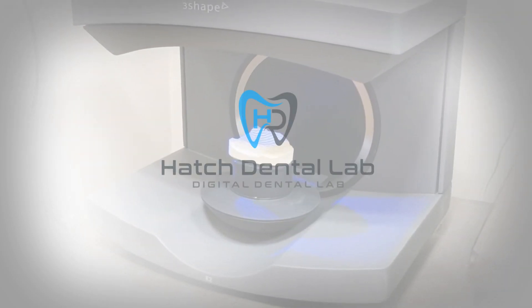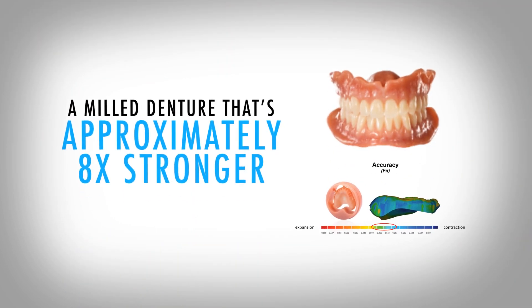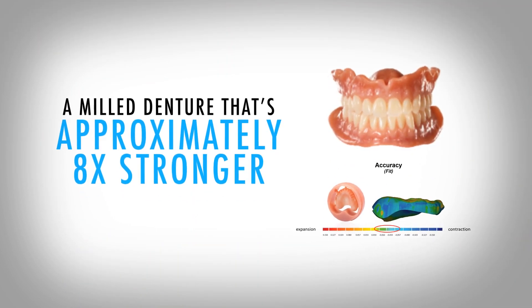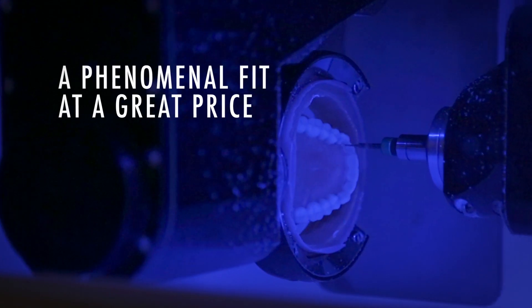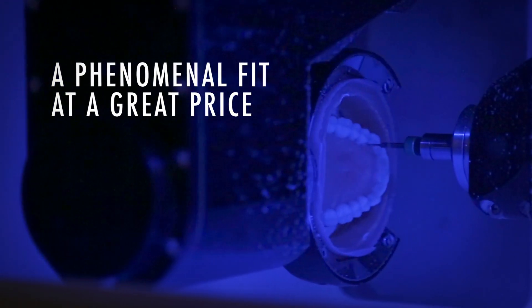Digital dentures are no longer a futuristic idea — they are here now. Our milled dentures are approximately eight times stronger than analog dentures, with virtually no shrinkage, the fit is phenomenal. The price is very similar, if not the same, as conventional methods.